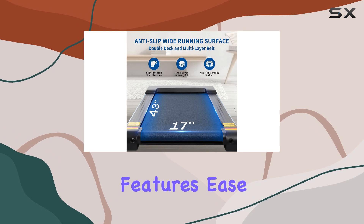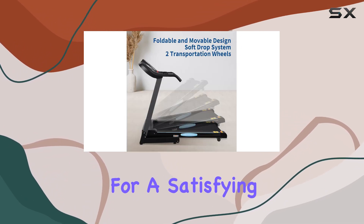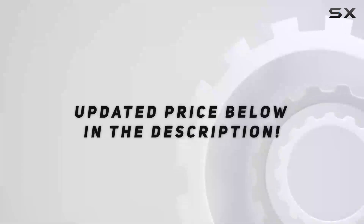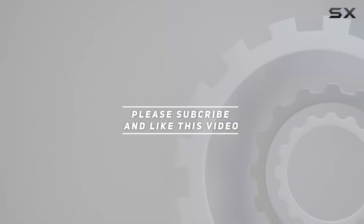In summary, the Bodio folding treadmill is a fantastic addition to your home gym. With its advanced features, ease of use, and thoughtful design, it ticks all the boxes for a satisfying workout experience. Highly recommended — check out the video description for updated pricing.